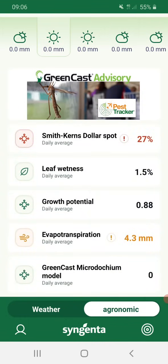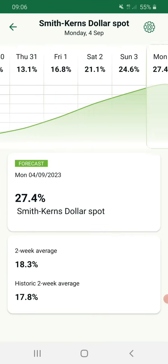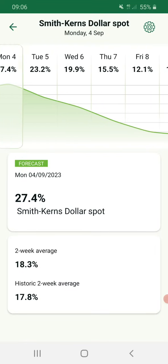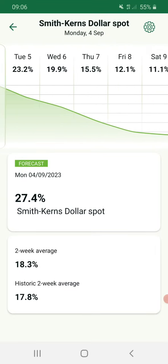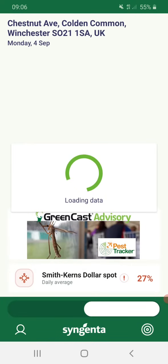Right, so what's going on? Dollar spot pressure has been fairly low the last week. We go into a little spell this couple of days, but actually as always, the warm temperature doesn't necessarily mean high dollar spot pressure. But there's one to watch — we're in a little peak here, certainly where I am.